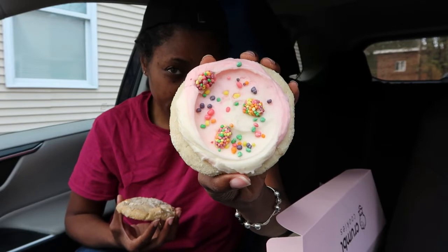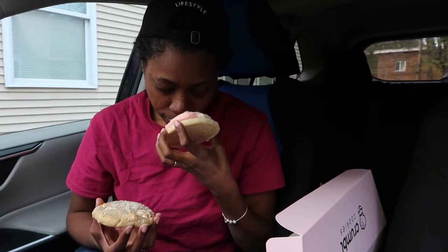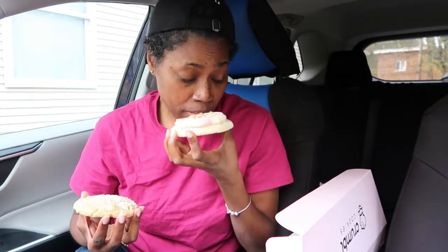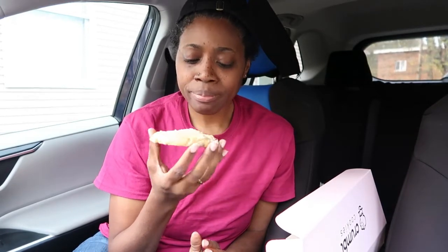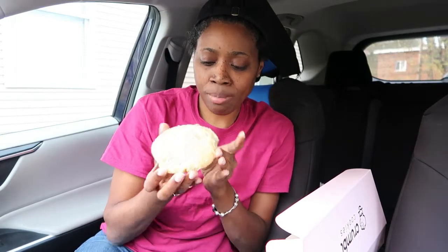Look at it — it's a cutie pie. And it smells like lemonade to me. So these are the two cookies. I'm gonna try the coconut chip one first. It smells like coconut. I'm gonna turn it around and get some of this white chip.